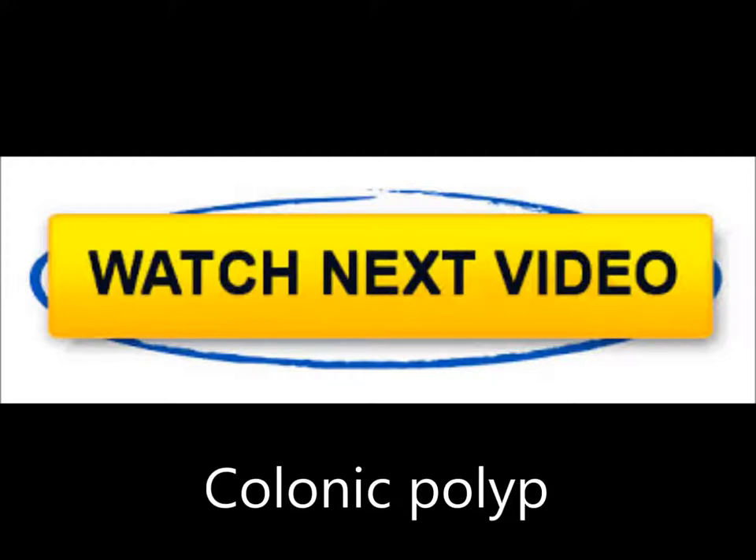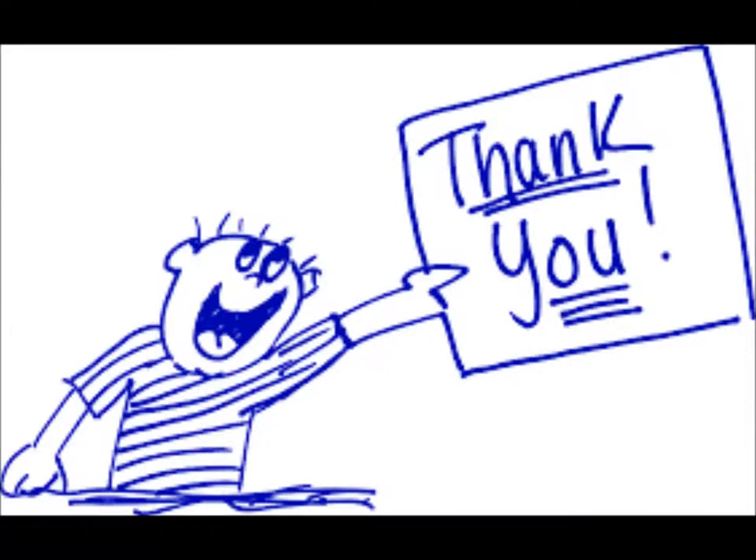Thank you for watching this video. Your precious comments are awaited. Thanks again.